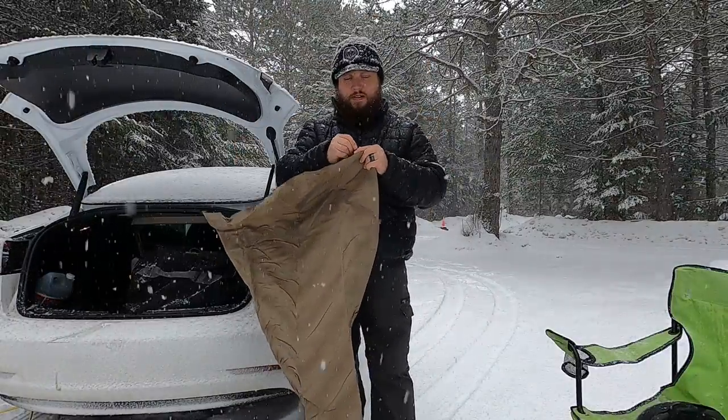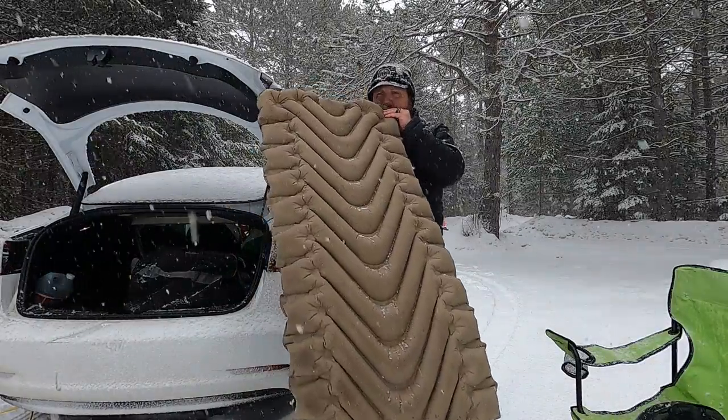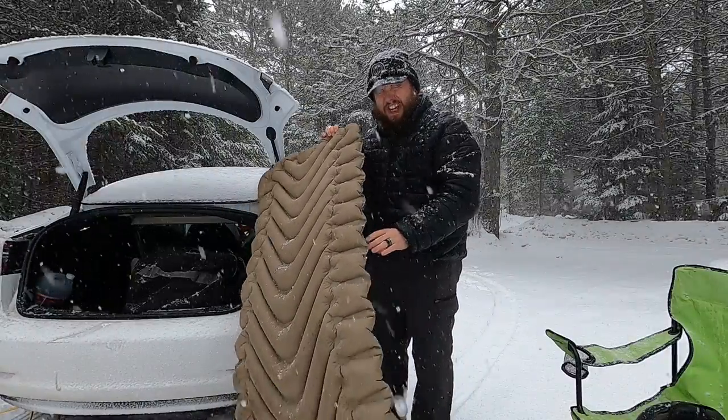I'm gonna do this in one breath. You ready? How'd you like that magic?